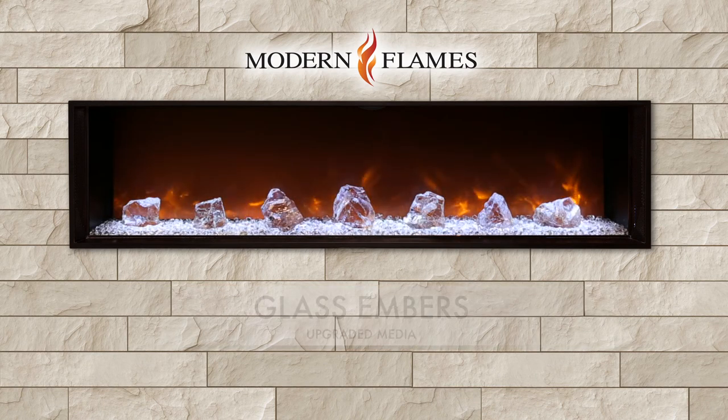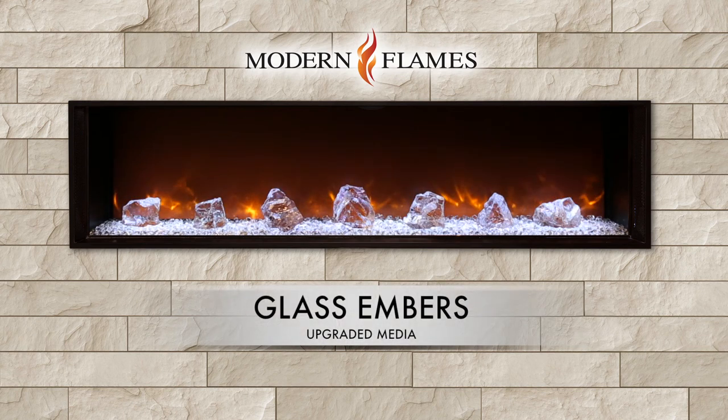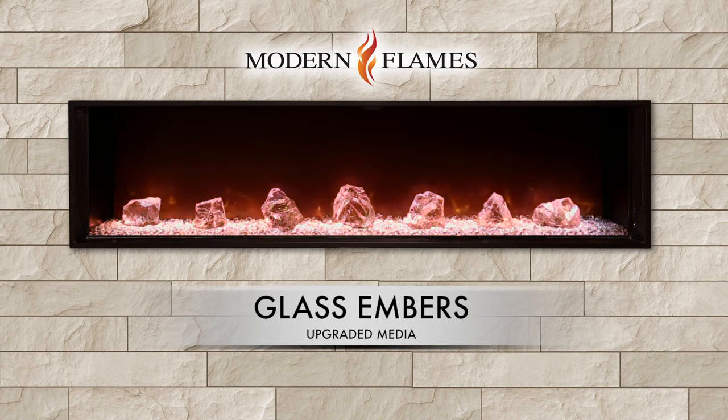The contemporary glass ember kit features a combination of small glass glaciers and large glass chunks. The light is able to funnel through this media, giving the effect of running water.